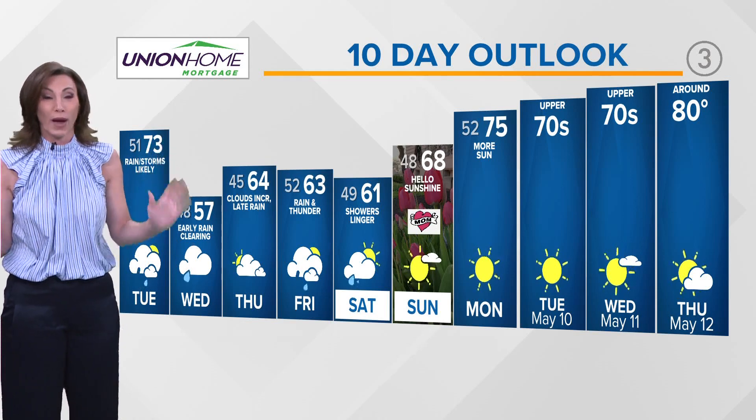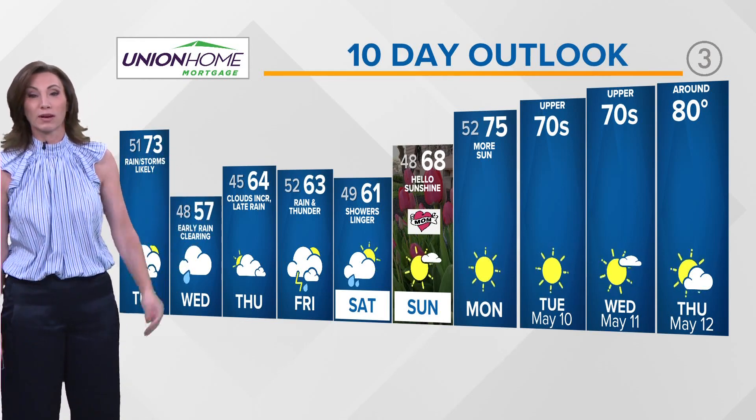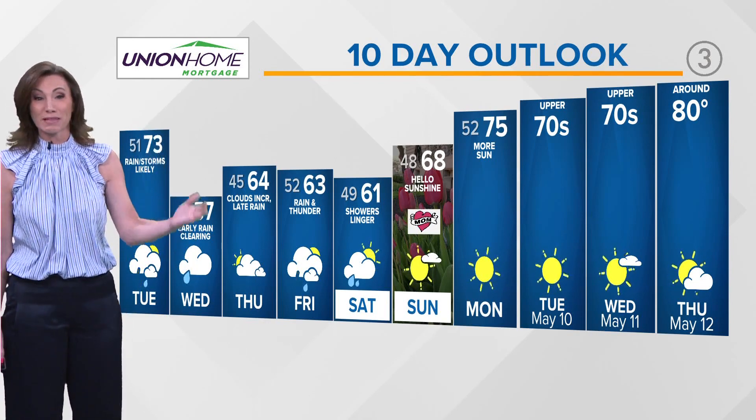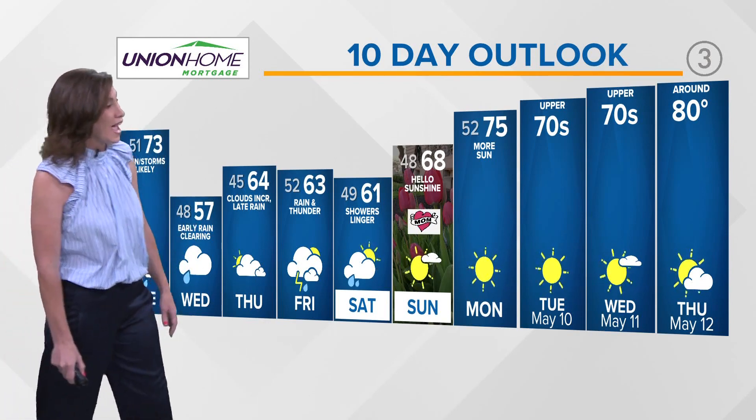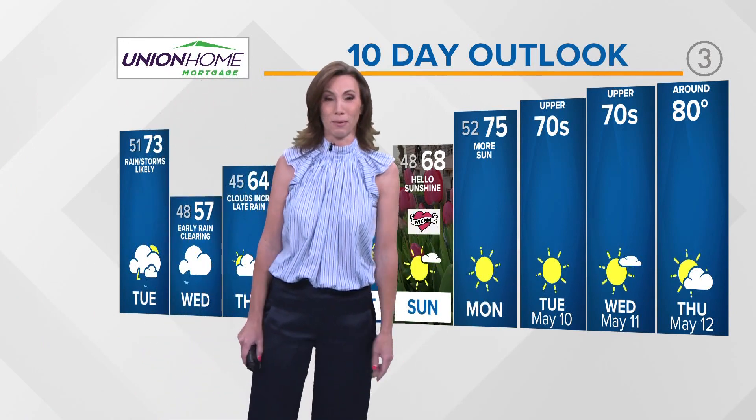And when we clear out, look at where we go from there — this is what y'all have been waiting for. Mother's Day looks fantastic, and then next week we are looking at mid and upper 70s, if not the possibility of 80 degrees. And as of right now, fingers crossed, we've got a lot of sunshine headed our way too.